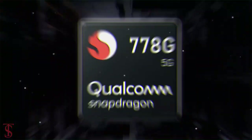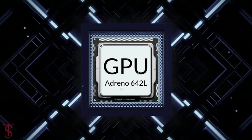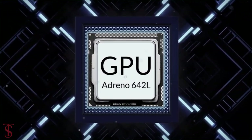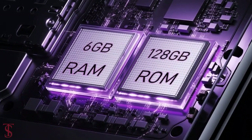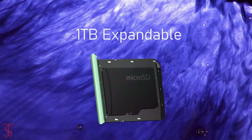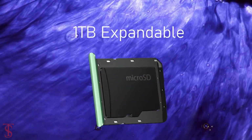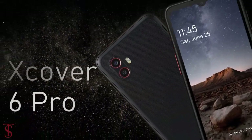At the heart, the phone is powered by the Qualcomm Snapdragon 770G chipset paired with an Adreno 642L GPU. As per the storage, the smartphone packs 6GB of RAM and 128GB of internal storage that is expandable up to 1TB via a microSD card slot.